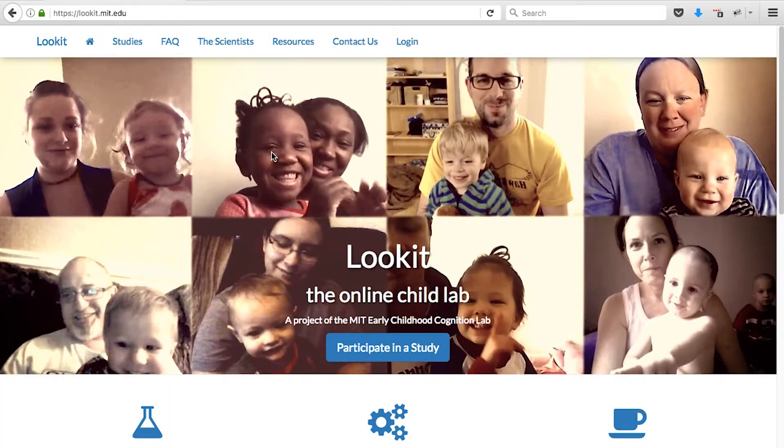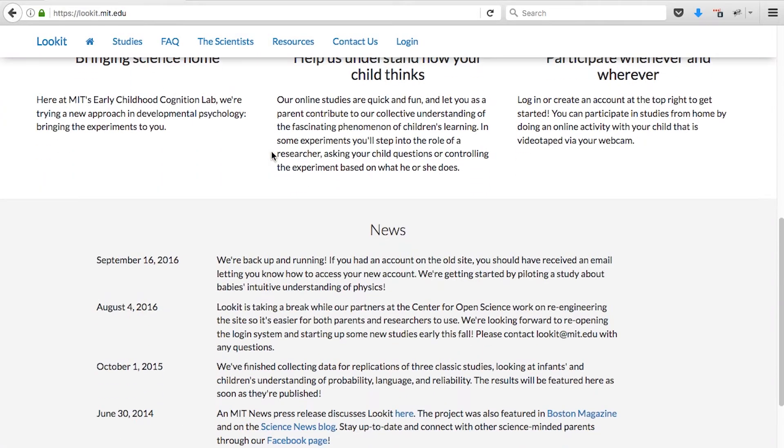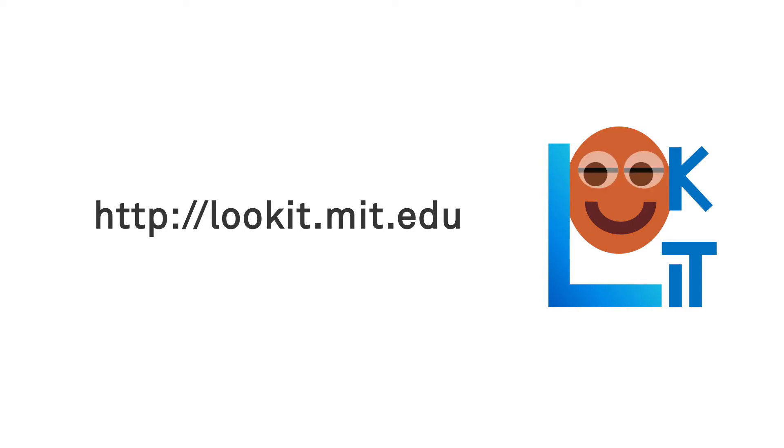On the Lookit website, parents can contribute to current research about cognitive development from home. You'll be helping to advance the understanding of what kids know and how they learn, and you may also learn more about your own child's knowledge and strategies. To get started on Lookit, simply create an account at lookit.mit.edu.